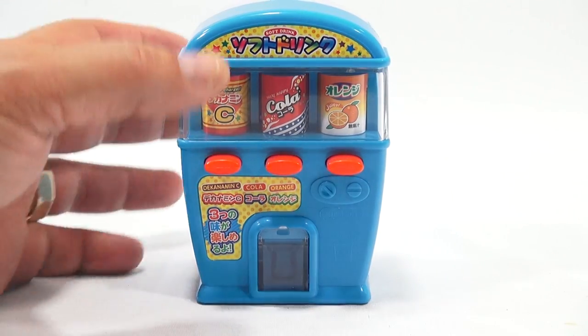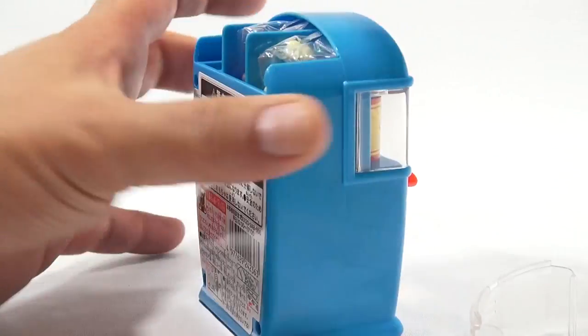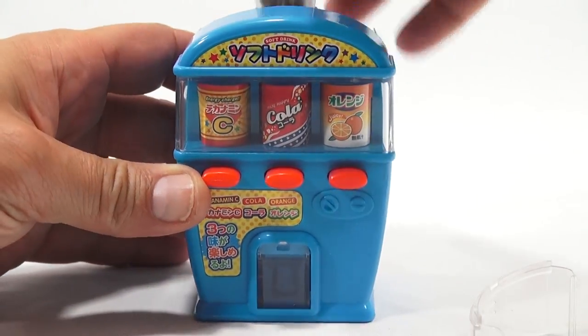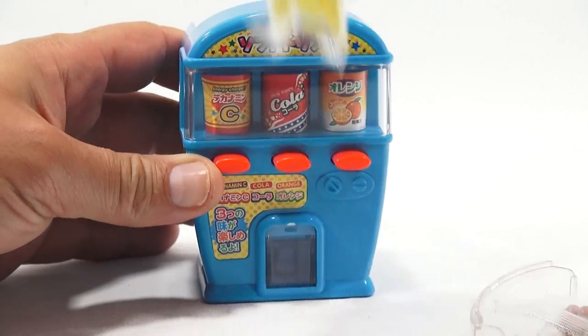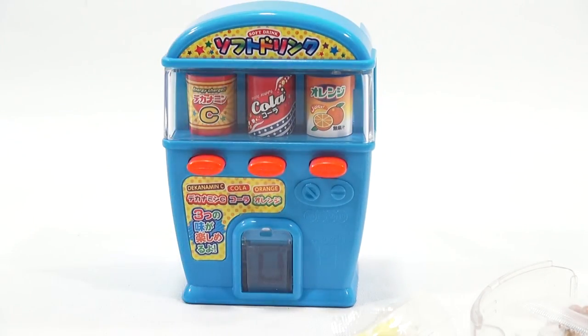It'll go in the garbage, so I'm glad I got it on video. I'll put them in order: orange soda, and then this one here is a yellow one. Let me get some scissors.